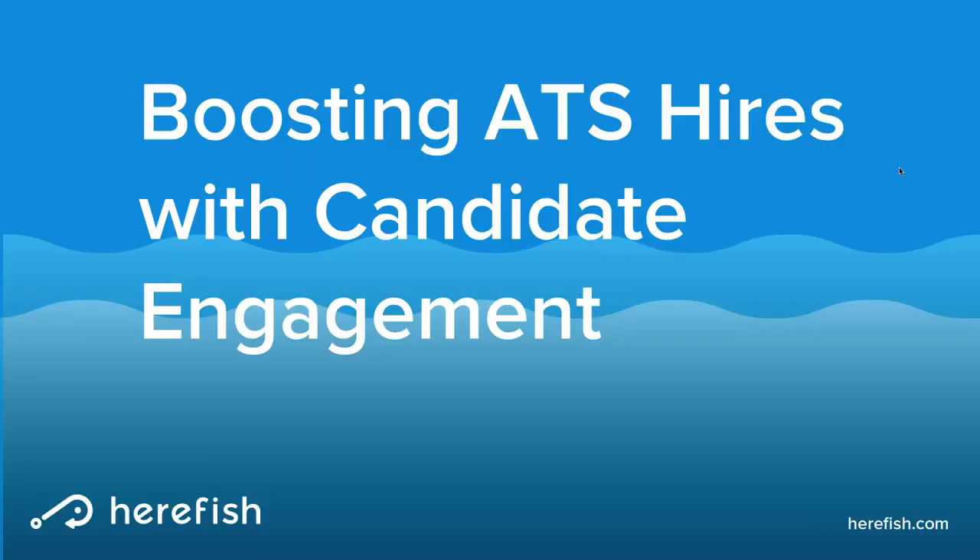Hi, everyone, and thank you for joining us for today's webinar. My name is Catherine Carangelo, and I'm the Senior Marketing Manager here at Bullhorn. I'm very excited to be joined by Jason Heilman, who's going to talk about candidate engagement, and more specifically, how to boost hires through your ATS.